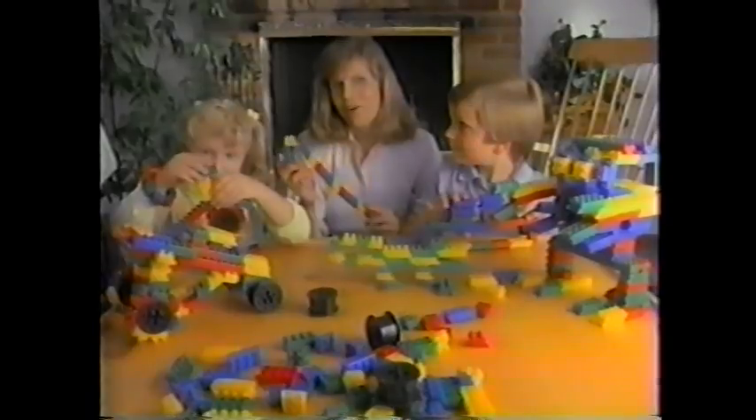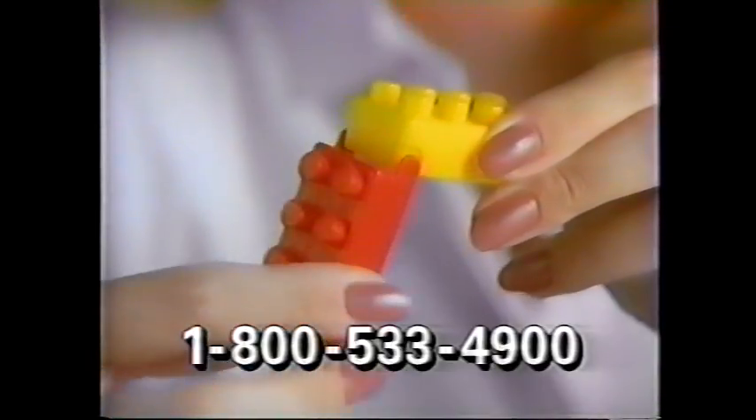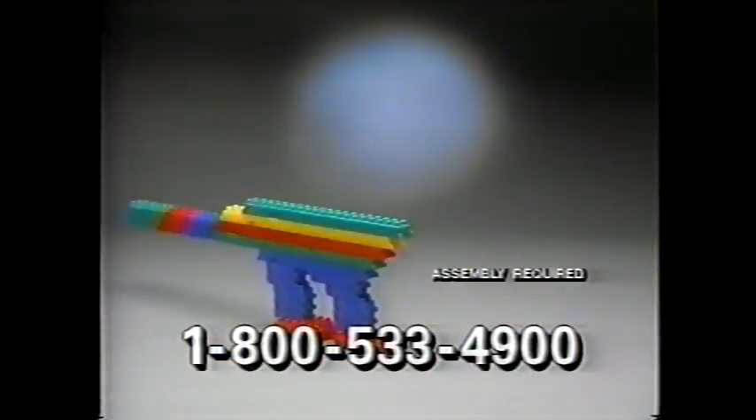If you like building blocks or know someone who does, you're going to want these. The FlexiBlocks, the blocks that move. Only FlexiBlocks have this patented design to make every block move, not just one or two special pieces. Because FlexiBlocks move, any project is more fun and exciting.